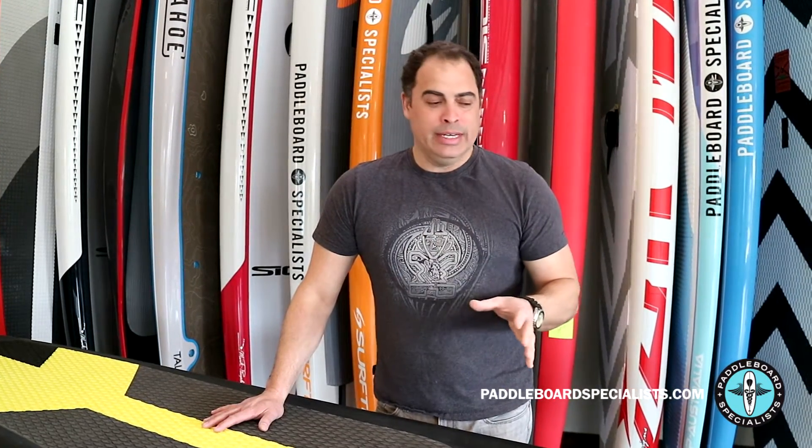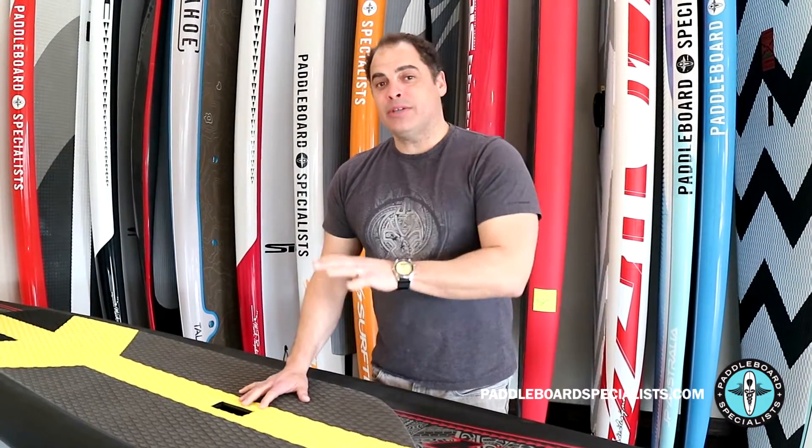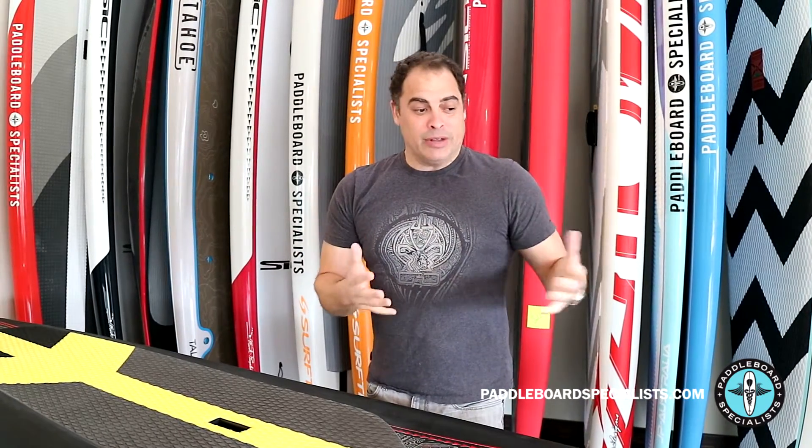It's a little bit like buying a used car — you want to know what to look out for when you're going to take a look at that board. One of the things to look out for is the weight of the board. Know the spec weight before you go see it, or before you call or email the seller. Hopefully that person has a bathroom scale — see if you can get a picture of the board on the scale so you know exactly how much it weighs.